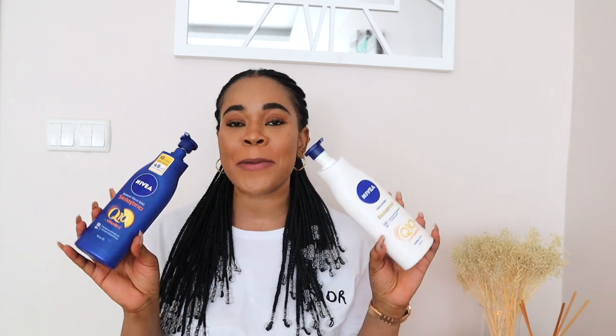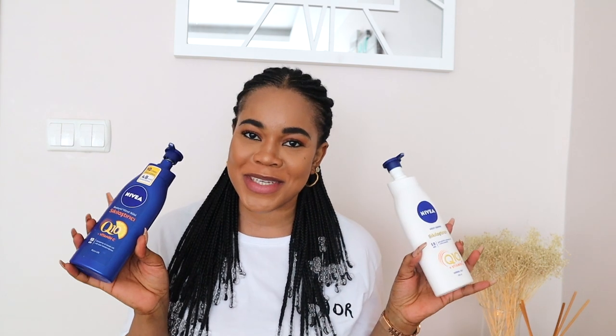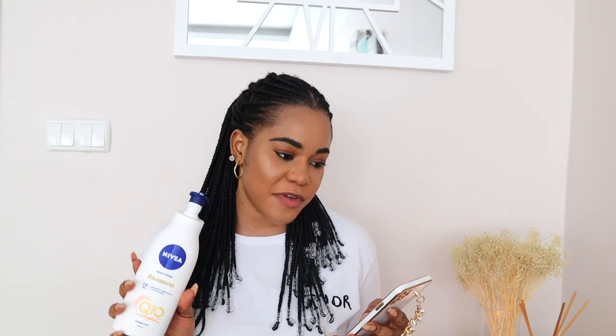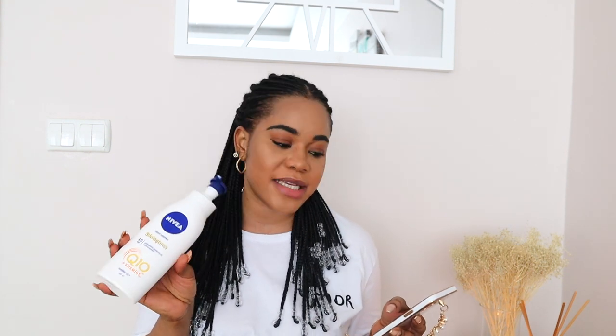Let us go right into this to see if there is really any difference between these two lotions. We are going to the Nivea website to check the claims before I give my verdict, since I have used them. Here is the Nivea UK page. I would like to mention that sometimes the packaging might have a slight difference depending on the country you live in — I live in Istanbul, Turkey — so keep that in mind.